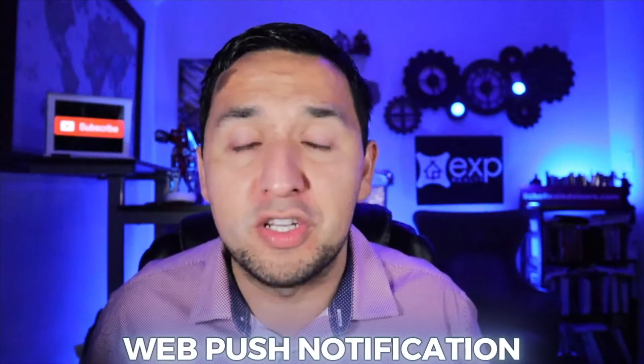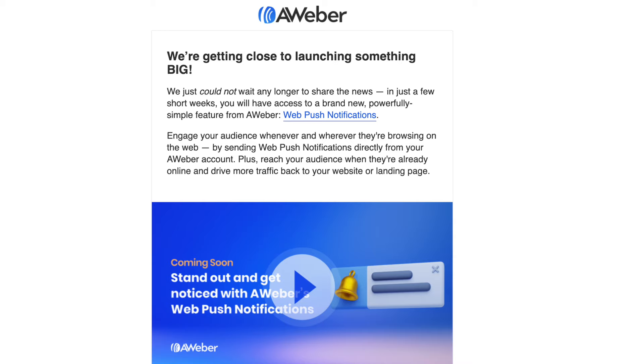Something that was just announced and is a few days away is their web push notification feature. That's right, you're able to reach your audience whenever they're online, not just when they're checking their emails. That is extremely powerful, and I'm super excited about that.